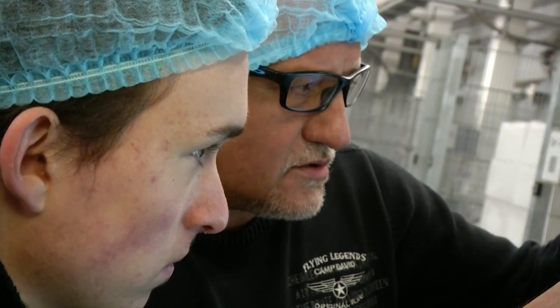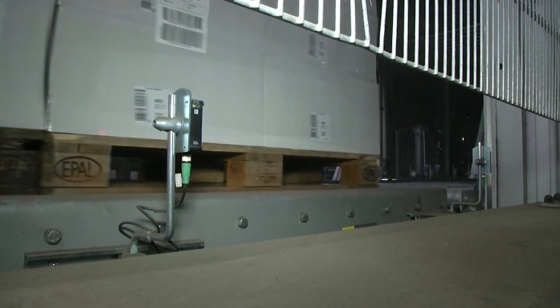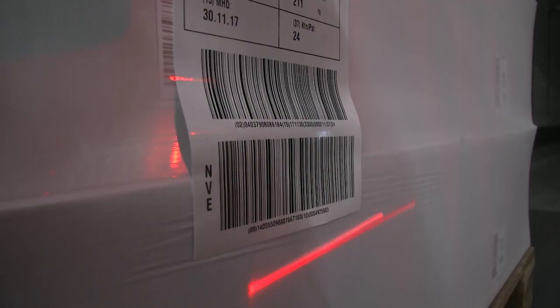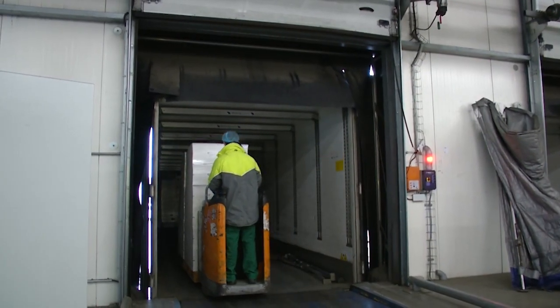Die Azubis werden bei uns im Schichtsystem eingesetzt. Die, die über 18 Jahre sind, können bei uns schon Nachtschicht gehen. Das ist natürlich auch ein finanzieller Anreiz für die Leute. Eine Geldprämie gibt es bei Arista auch für gute Noten in der Berufsschule. Und mit dem Abschluss in der Tasche hast du gute Chancen, dich zum Schichtführer oder Teamleiter weiterzuentwickeln.